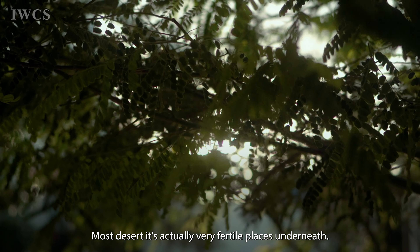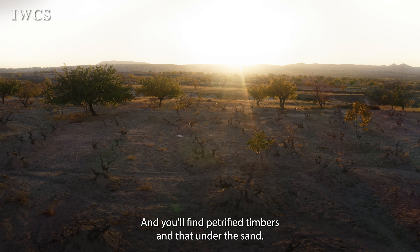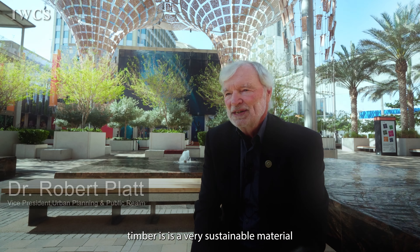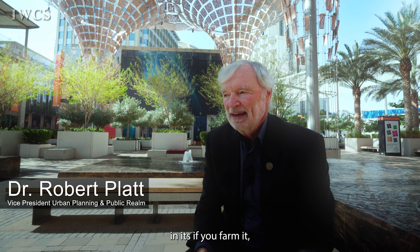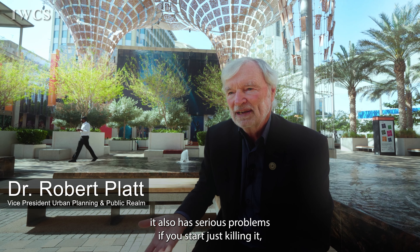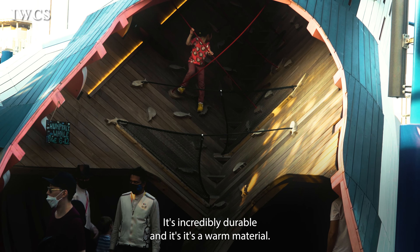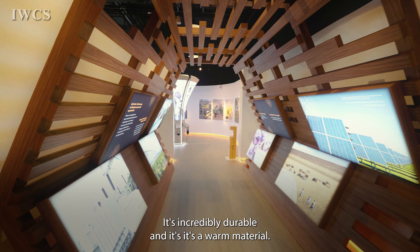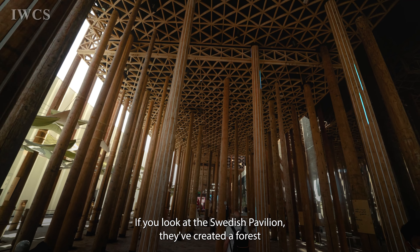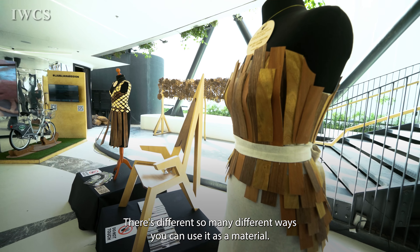Most deserts are actually very fertile places underneath, and a lot of the Sahara Desert was once a forest many years ago — you'll find petrified timbers under the sand. Timber is a very sustainable material if you farm it, though it has serious problems if you just start killing it. If you create farms of timber, it's a wonderful material — incredibly durable, warm, much nicer to sit on than concrete. You can manipulate it in many different ways. If you look at the Swedish Pavilion, they've created a forest.